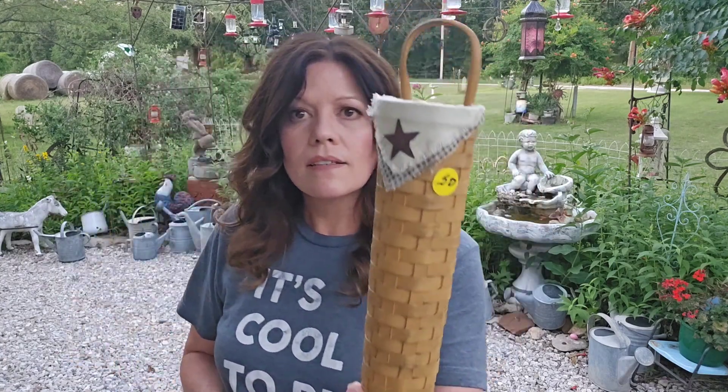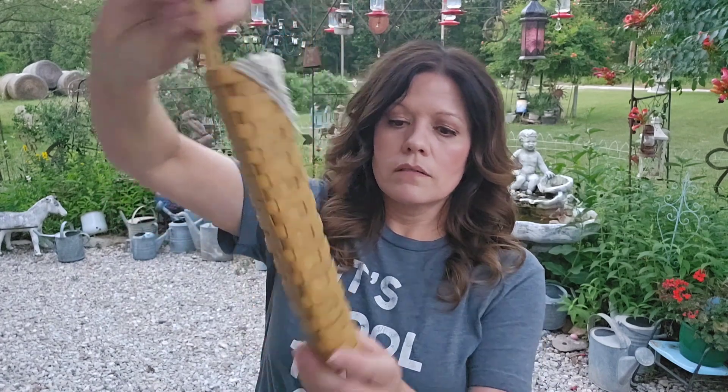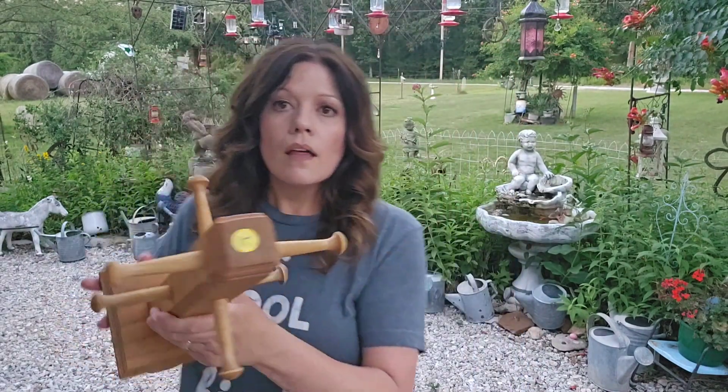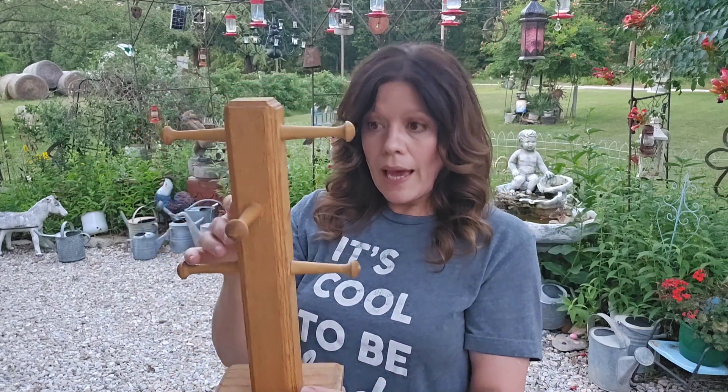Fifty cents — I thought that was really cute. That would look great on someone's wall, or even hanging on a knob on one of your cabinets. You can't beat a basket for fifty cents. And for a dollar, I got this really nice wooden mug rack. You could use it for jewelry if you want — anything.